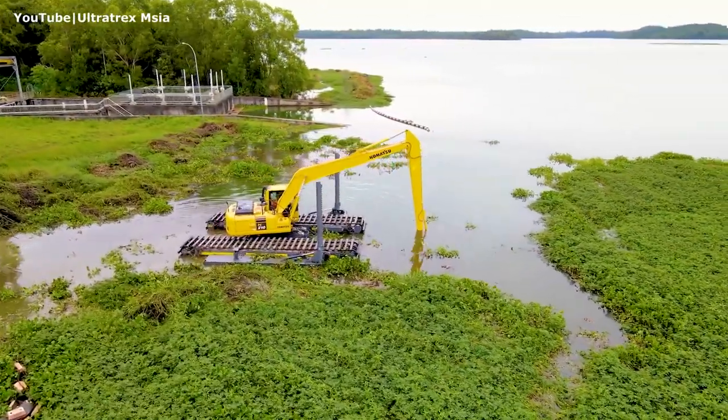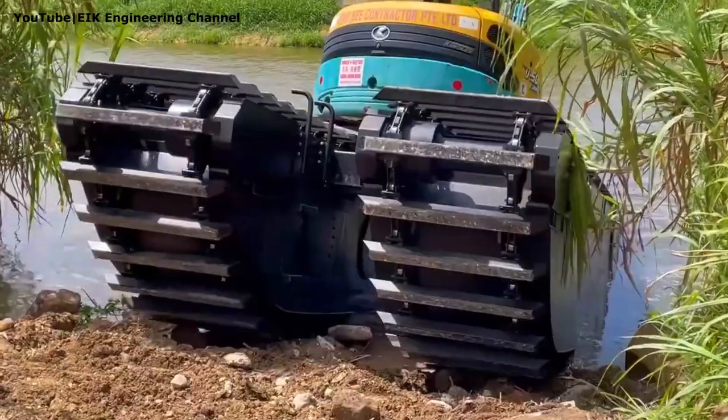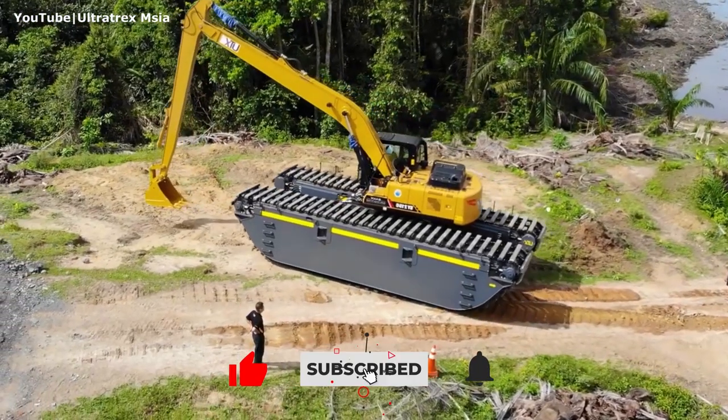These were the five most impressive amphibious excavators in the world. Thanks for watching this video to the end — we hope that you liked it. Don't forget to hit the like button and subscribe to our channel.